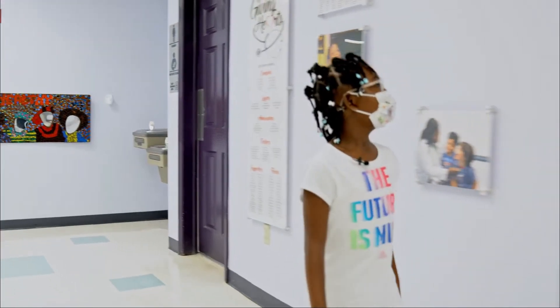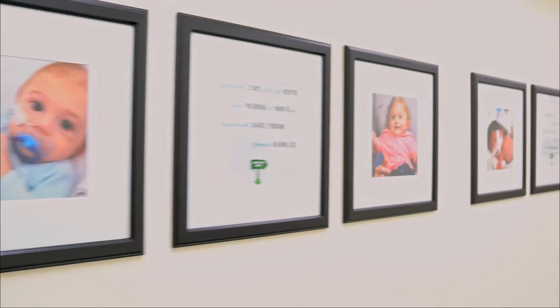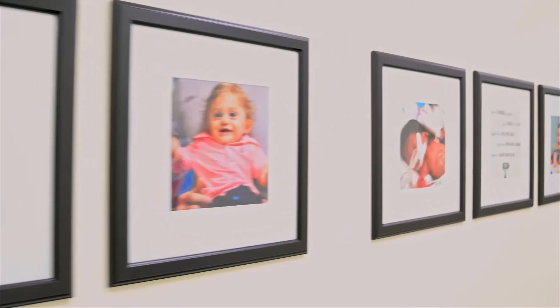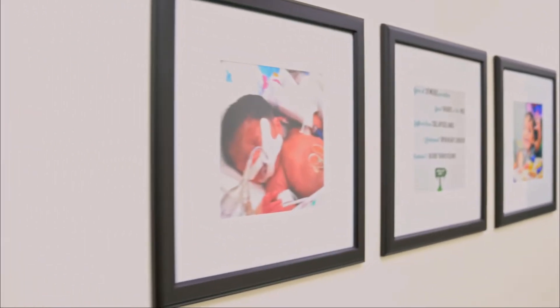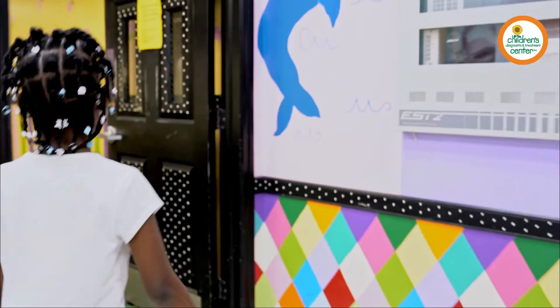Children's Diagnostic and Treatment Center has been helping thousands of children with special health care needs just like Jaylin for almost four decades. While the outside of our building has no windows and is easy to overlook, it is so bright and cheery inside. We want all our visitors to feel warm and happy when they come to see us.